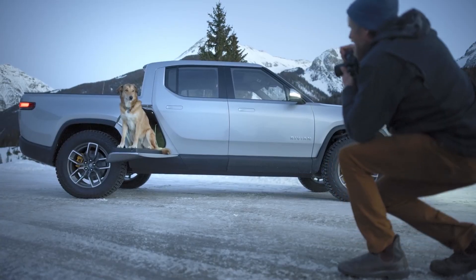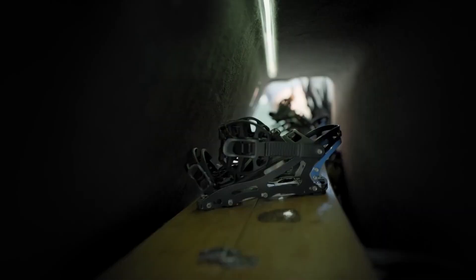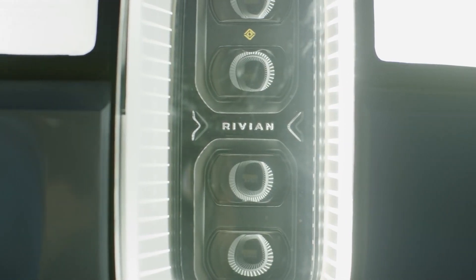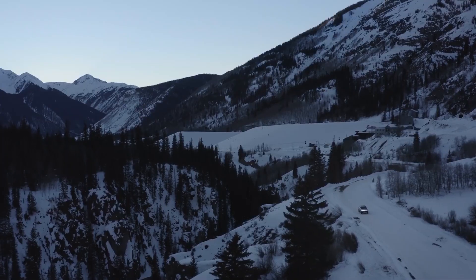This vehicle also can tow up to 11,000 pounds of cargo, and there is a ton of storage. Between the bed, front trunk, rear storage bin, under-seat compartments, center console, and gear tunnel, there are over 68 cubic feet of storage — solutions for every usage.